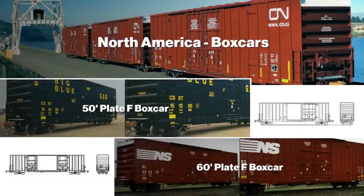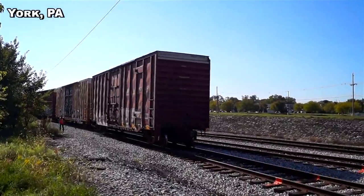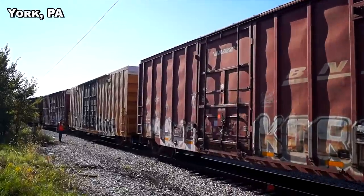In case you're unfamiliar with them, a rail boxcar is a versatile, enclosed freight car that's commonly used on North American railroads. It carries diverse freight, including everything from beer and grain to appliances and pallets.